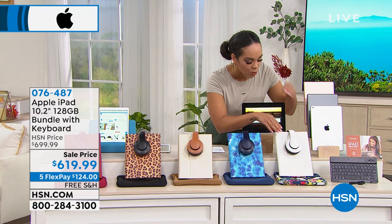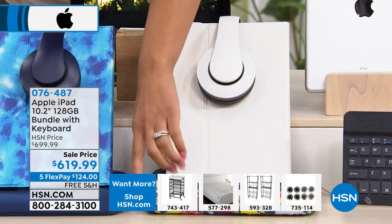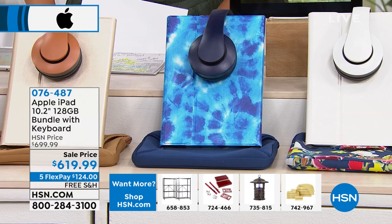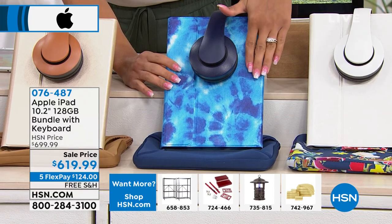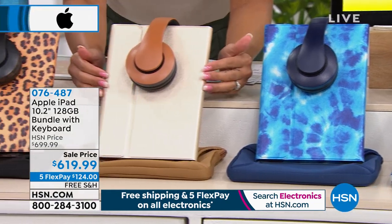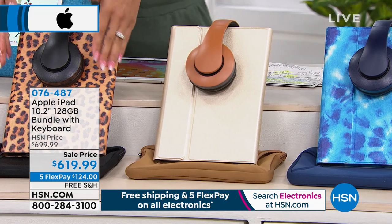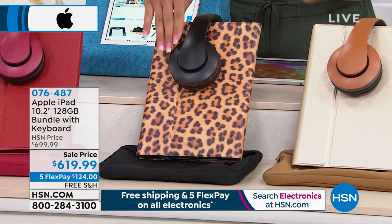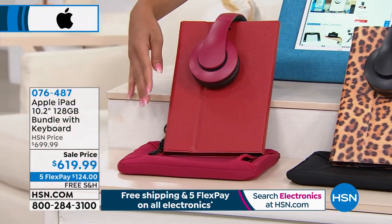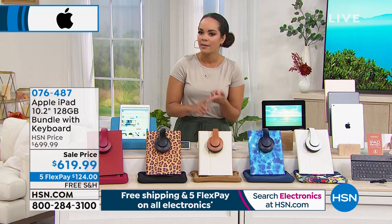The blue tie-dye case comes with the Bluetooth keyboard built inside, over-ear headphones, and a solid navy neoprene case. The gold case has tan headphones and a leopard neoprene case. The leopard option has black over-ear headphones and its own neoprene case. Finally we also have it in red. Five flex is available here — 124 dollars gets this on its way home, and we'll cover shipping and handling.